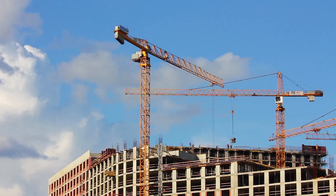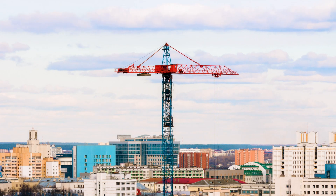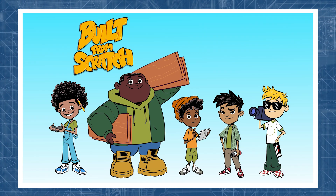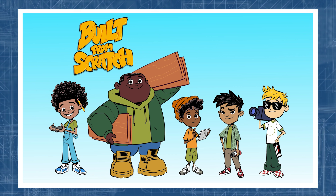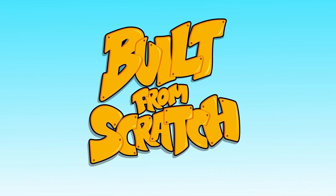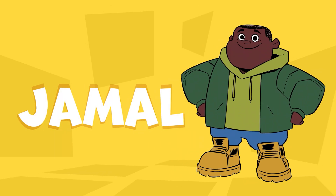What up, Curious Explorers? Now that we've spoken with Dr. Nehemiah about cranes, I've got some more friends to introduce you to. These young builders use design principles, science, engineering, and most importantly, play, to solve design challenges around the world. They just sent us new footage from their latest adventures. Say hello to the Built From Scratch crew: Kai, Luke, Kingston, Miguel, and their lead designer, Jamal.